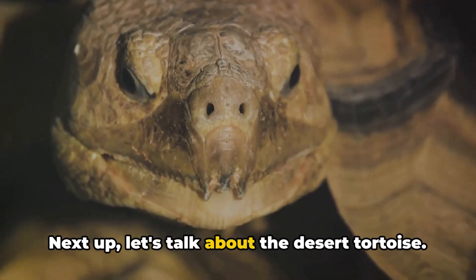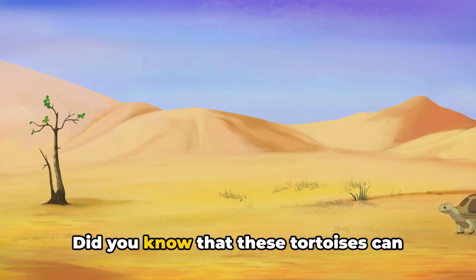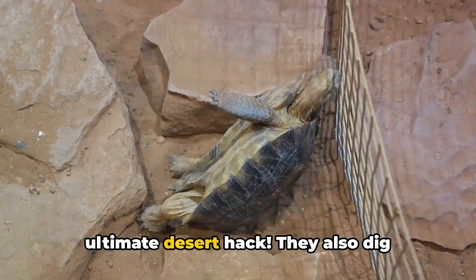Next up, let's talk about the desert tortoise. This slow and steady survivor is a master of patience. Did you know that these tortoises can live up to a year without a single sip of water? That's right, they've got the ultimate desert hack.